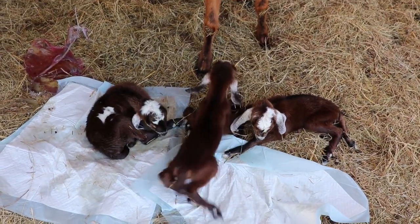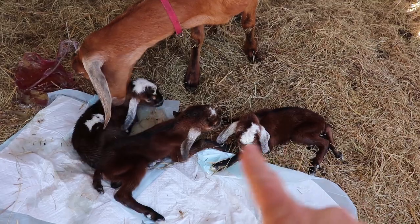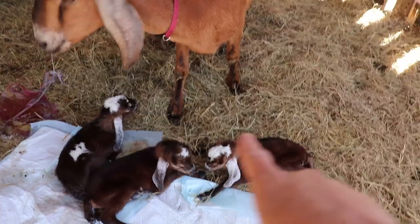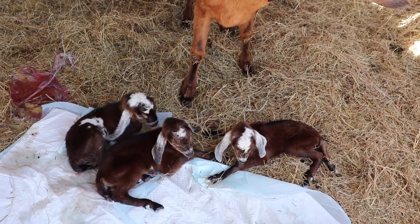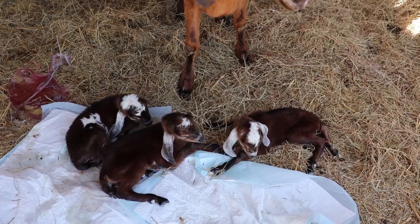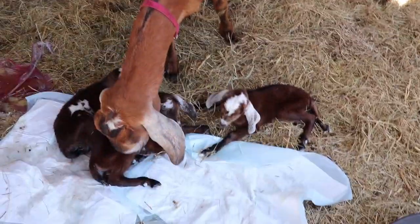Wow, how amazing — another set of triplets! Thank you Rosemary. We've got two doelings and a buckling. Windy and breezy — we haven't even named the other three yet but we've got names for these because of the way they were born, coming into the world on a breezy windy day in spring. What a beautiful story.